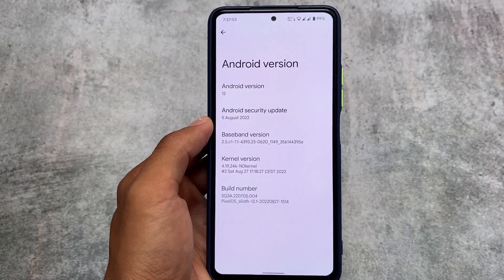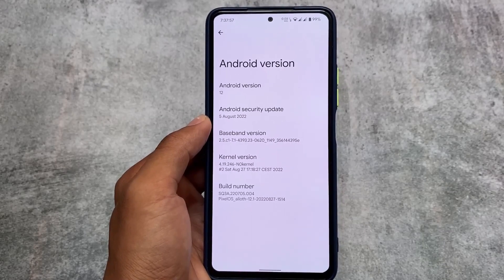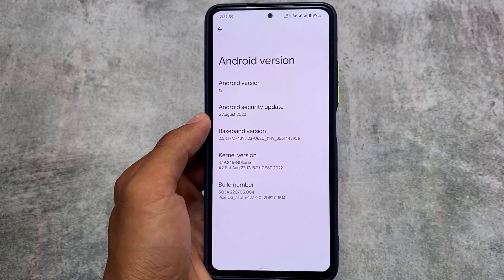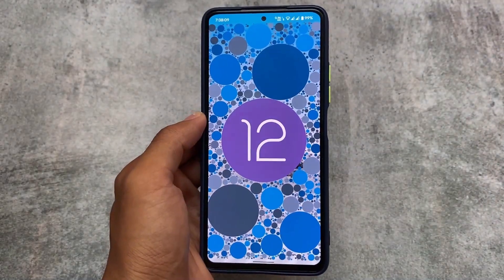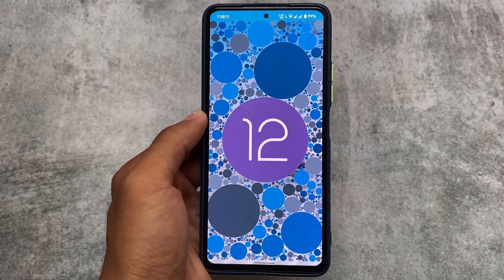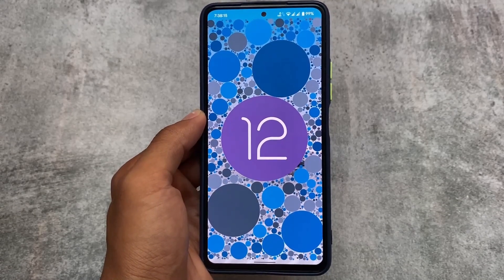If you've tried almost all the custom ROMs which have the stock experience like Pixel Experience, then you must try PixelOS for sure. PixelOS has all the pixel features you need in a custom ROM based on Pixel experience, but it includes some extra features as well. All the useful things are already included.